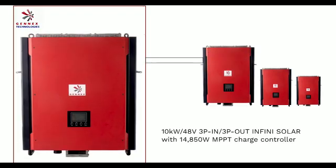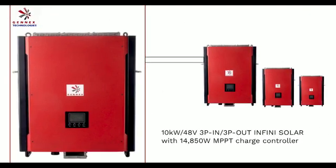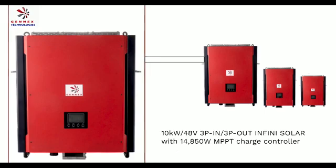The 10kVA Infinite Solar is a three-phase inverter with high system performance and reliability. It is capable of handling higher levels of power and is suitable for both commercial and industrial installations. The inverter has two MPP trackers with PV input power.